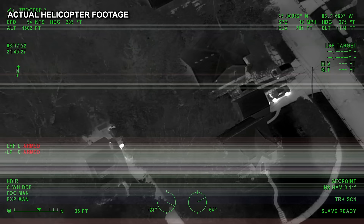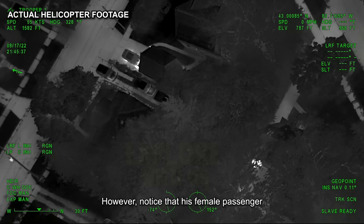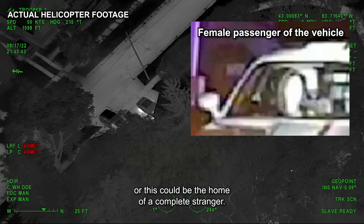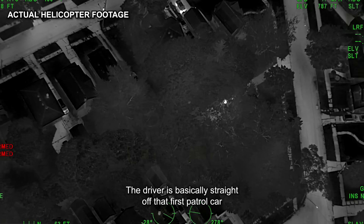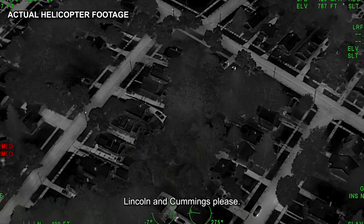It's unclear why the suspect didn't enter the house. He pulled into the driveway and took his time getting out and walking away, as if he were somewhat comfortable being there. However, his female passenger did not get out of the car — this could be his residence or the home of a complete stranger. The pilot has lost sight of him under some trees and requests a perimeter at Brabant, Lincoln, and Cummings.